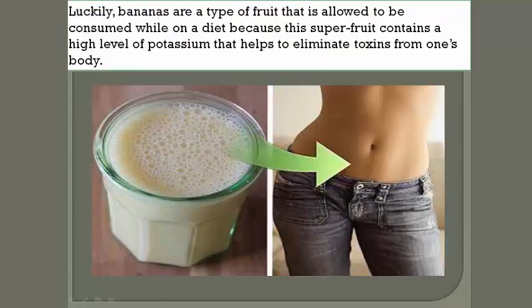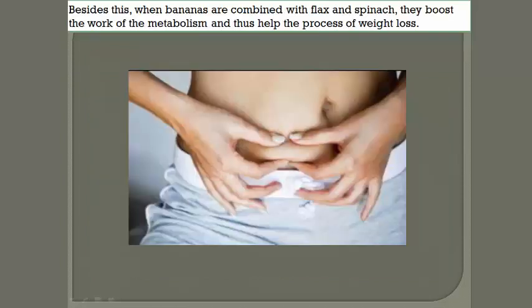Bananas are a type of fruit that is allowed to be consumed while on a diet, because this super fruit contains a high level of potassium that helps to eliminate toxins from one's body. Besides this, when bananas are combined with flax and spinach, they boost the work of the metabolism and thus help the process of weight loss.